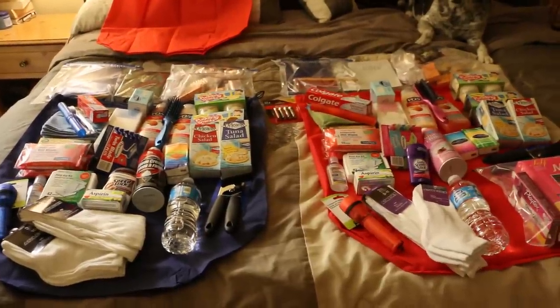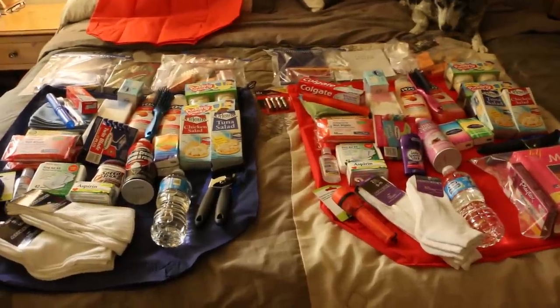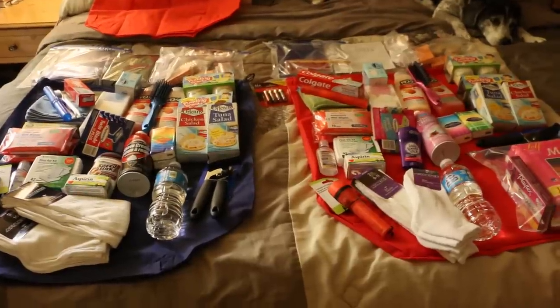Hi everyone, this is Annie. I wanted to show you all what's going into these care packages. I'm missing a few items, but this is basically the summary of it.